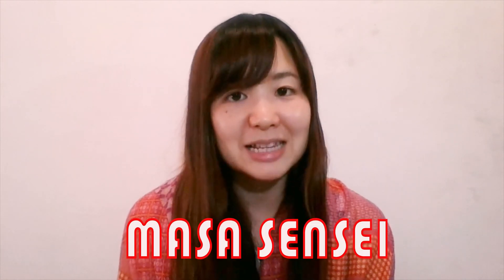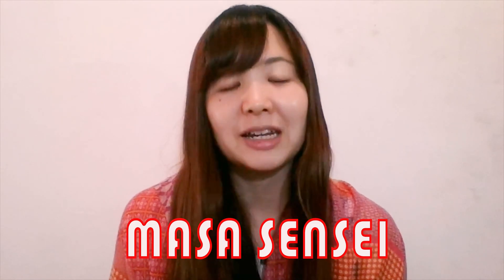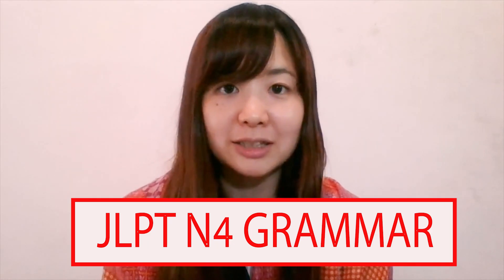Konnichiwa! Welcome to Learn Japanese with Masa-sensei. My name is Masa, and I am teaching Japanese grammar for beginners. Today in this video, we will do a JLPT N4 grammar preparation exam.